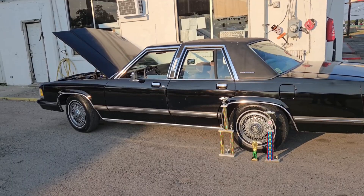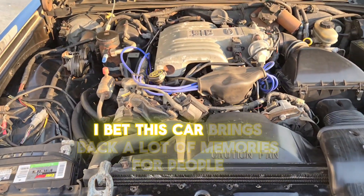I bet this car brings back a lot of memories for people. Everybody knew someone who had one — mostly the Ford version. But see, that's what makes this car unique: it's the Mercury version. It's got the 5.0, all original. You pop a Ford Mustang's hood and see what it looks like — it's gonna look exactly like this. Rob, what year is this car? It's a 1990.